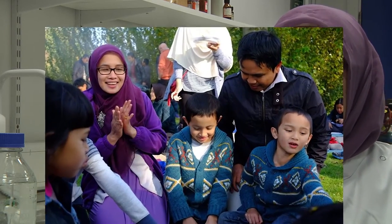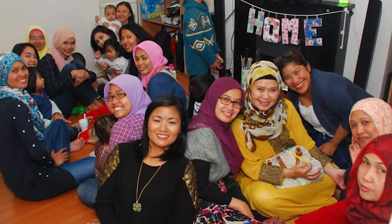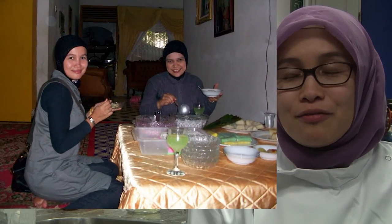I miss Indonesia a lot — I miss the weather, the sun, the sunlight, and the tropical country. If I go back to Indonesia, I'm going to eat a lot of food that I cannot find here. And if there are facilities like this in Indonesia, I would love to continue my research there.